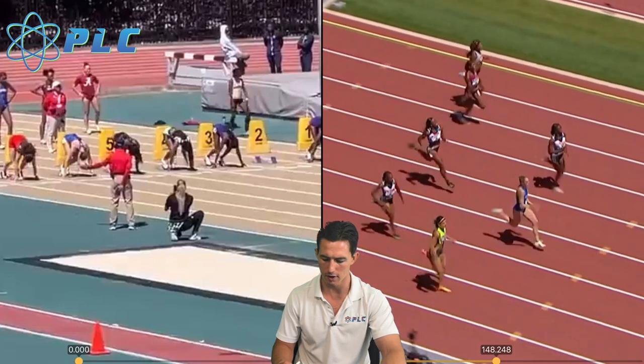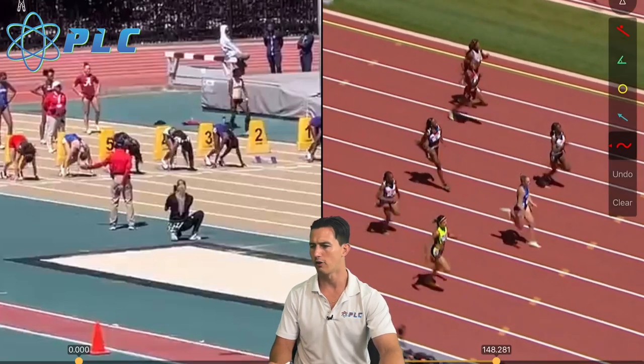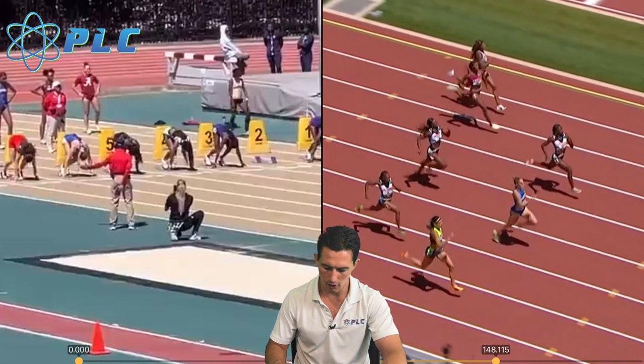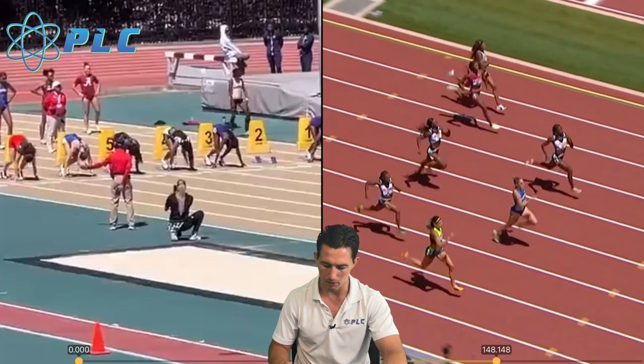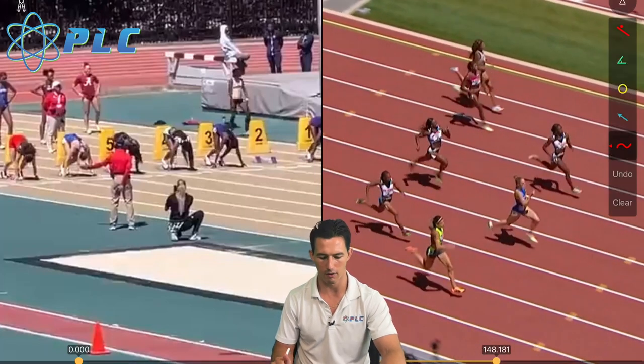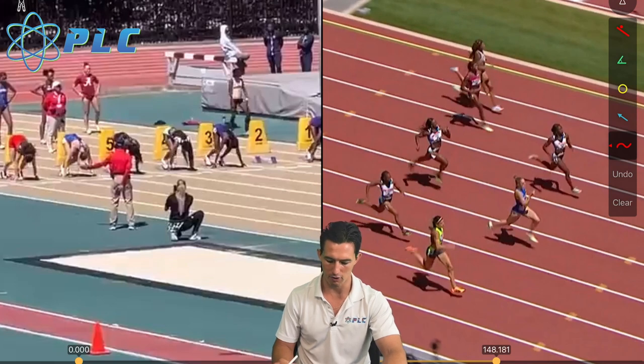I saw a video the other day talking about how she is so fast, and it went a lot into just the differences between her and some other athletes, but didn't give you a lot about how she's achieving it. So I thought I'd give you a little bit more information about that.